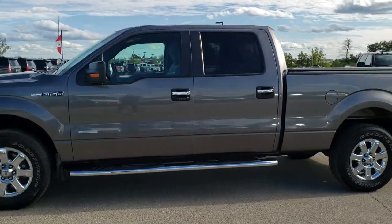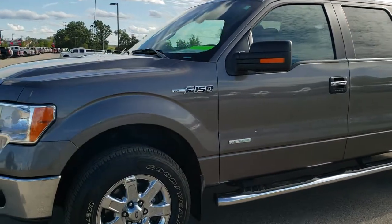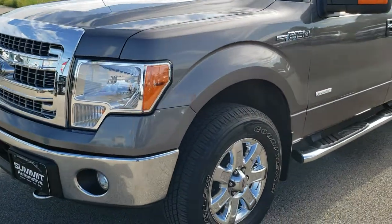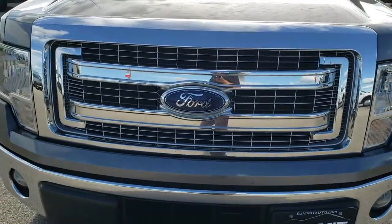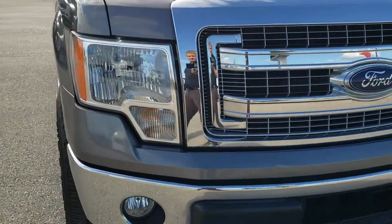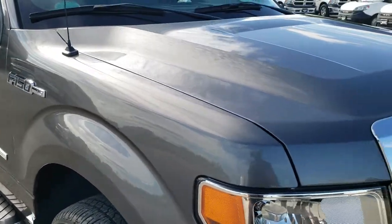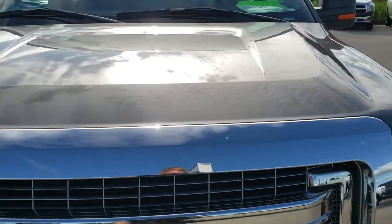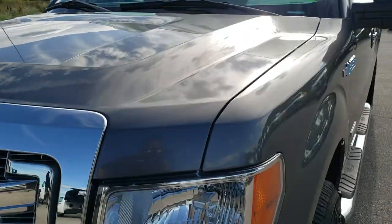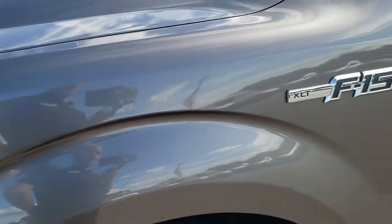This is stock number 9T335A. We are here at Summit Automotive in Fond du Lac, Wisconsin, your new and used light duty truck headquarters. Today we are checking out this super clean 2014 Ford F-150 SuperCrew 6.5 foot short box. This truck has a 3.5 liter V6 EcoBoost motor and from this HD video you will be able to tell that this truck is extremely clean all the way around.